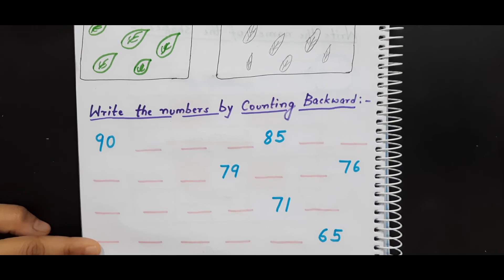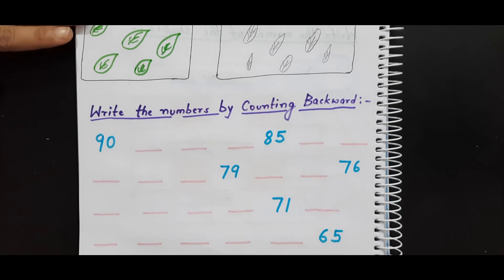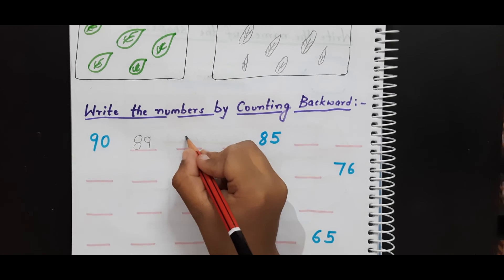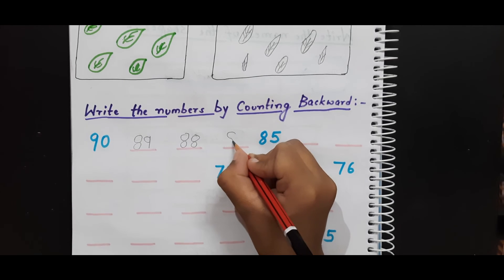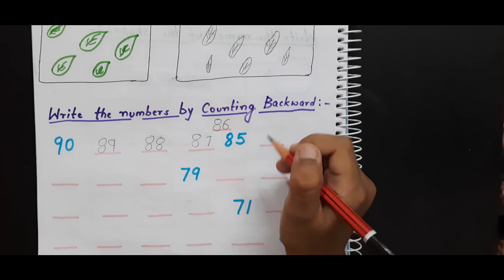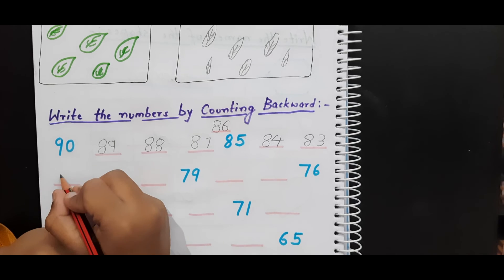Now this is the next worksheet. Darsh, you have to write the numbers in backward counting starting from 90. Okay, start.